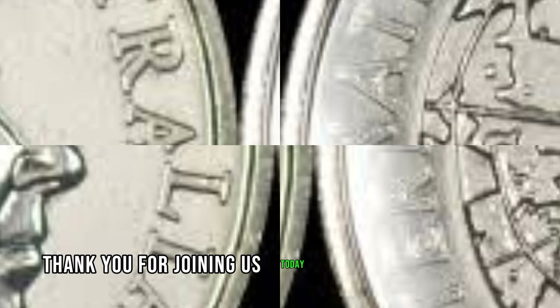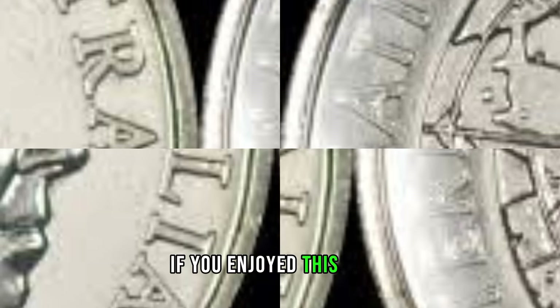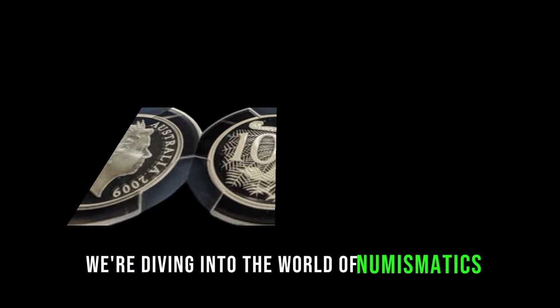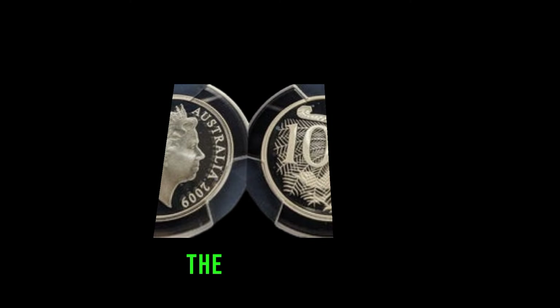Thank you for joining us today on this thrilling coin discovery journey. We're diving into the world of numismatics to uncover the potential hidden gem in your pocket change — the 2009 Australian 10-cent coin. Stay tuned as we explore why this seemingly ordinary coin could be worth big money.